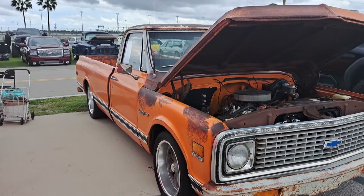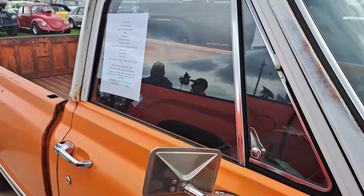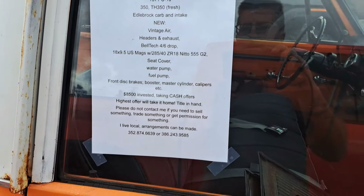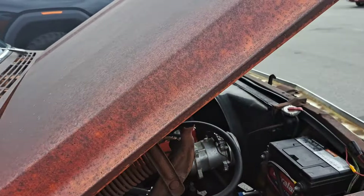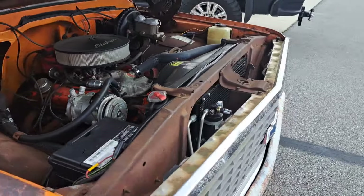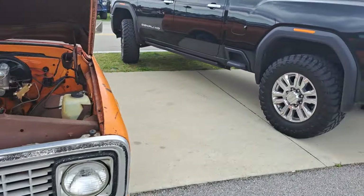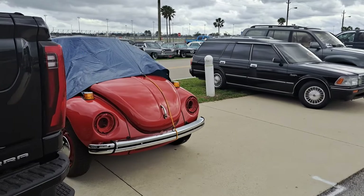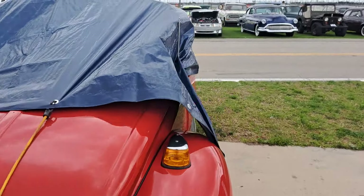There's a patina Chevy truck here — orange patina, kind of cool looking. It's a 71. There's all the information there. I don't see the price on that one, just the information. There's a Volkswagen — it must be a convertible, got that covered up.